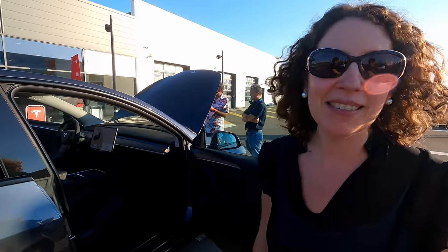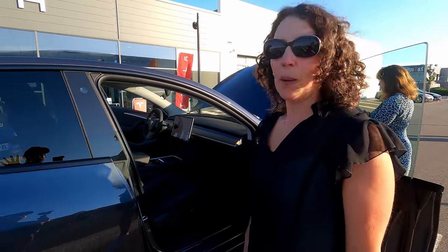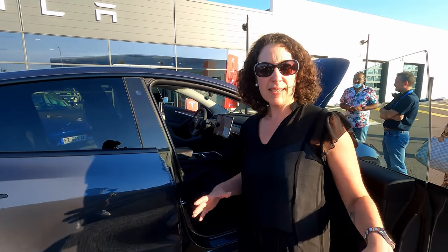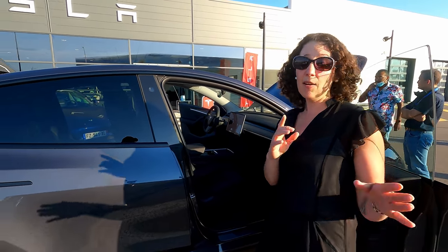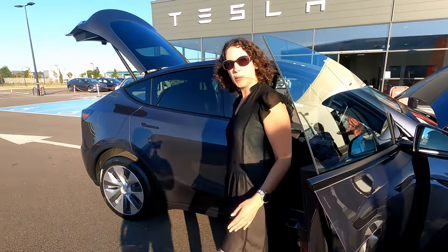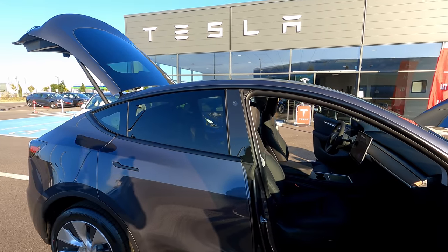Elle est magnifique, de toute façon elle est grise donc elle est magnifique. Première impression : elle est énorme. Elle est beaucoup plus grosse que la Model 3. On a une M3 grise juste derrière. Ça vaudra le coup de les prendre en plan pour bien se rendre compte. Au niveau taille, quand tu te mets à côté, elle est presque aussi grande que toi.